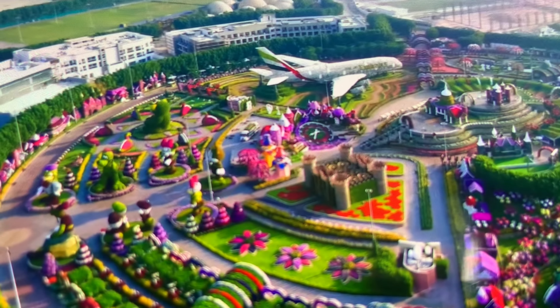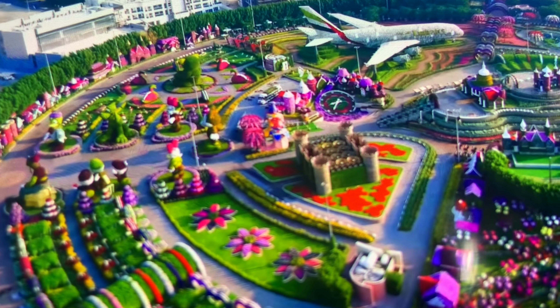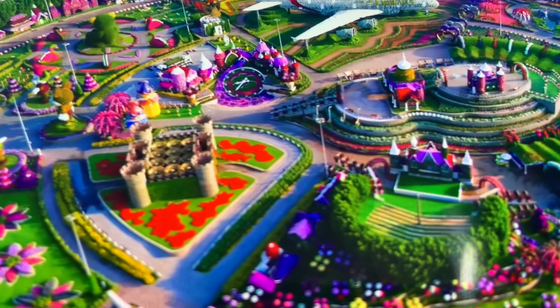This is the overall view of the Miracle Garden from the top. You can see how beautiful this garden is and how well it has been maintained.